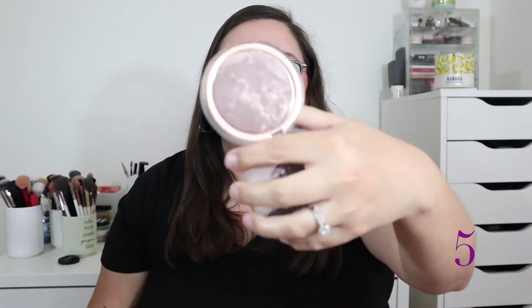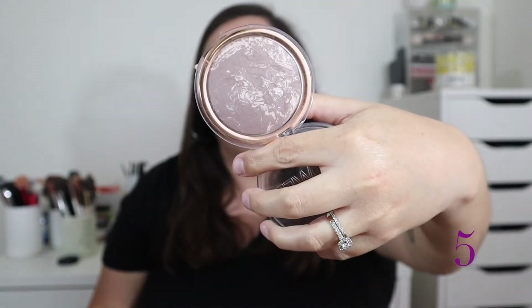At number 5 is the Flower Beauty Heatwave Luminous Bronzer in shade Sunrise — this is the bronzer I'd recommend over the Milani Baked Bronzer if you want something radiant and glowy. It's beautiful with a marbling effect, and it's a little smoother and creamier than the Milani baked formula. You have to be a little careful not to apply it recklessly, but it's still forgiving. A really great bronzer for summer.